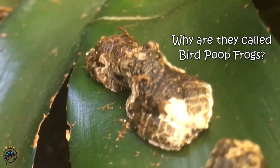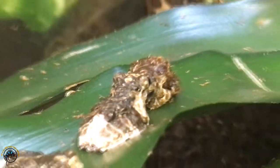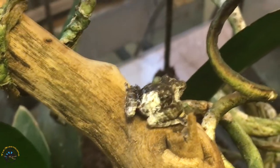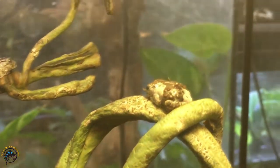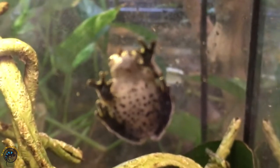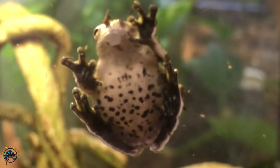Now as far as their common name goes, you can tell by the way they look that they've really earned that name of bird poop frog, because from far away they look like bird poop. They've got a mottled brown, black, gray, and white pattern all over. This kind of coloration helps these guys camouflage out in the wild and protects them from predators, because predators aren't looking to eat bird poop. What's really cool is on their bellies, once they get older they develop a nice yellow color with black spots, but the ones we've got right now are too young for that, so they just have white bellies.